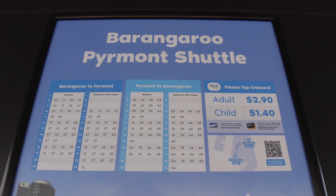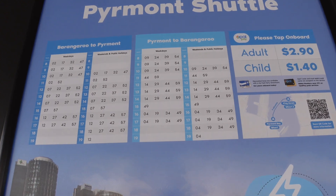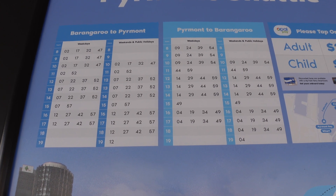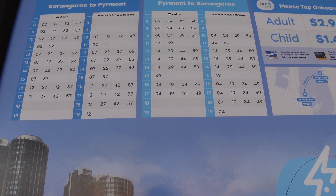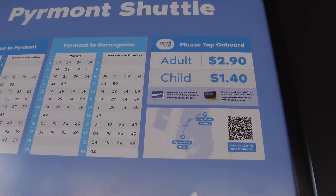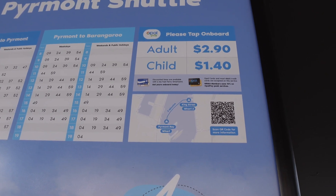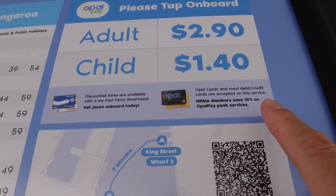That's the timetable for the Barangaroo–Piermont Shuttle. During the weekdays it's pretty much four times an hour — pretty frequent. On the weekends also four times an hour, sometimes twice an hour. It's a pretty cheap ride — only $2.90 per adult and $1.40 each way per child. You can use your Opal card in Sydney, or a credit card works as well. And it looks like NRMA members get a 10% discount.